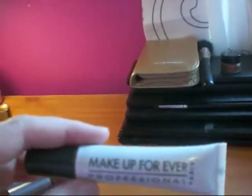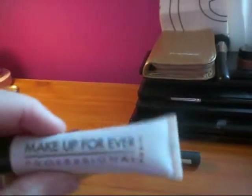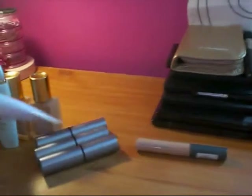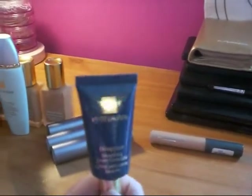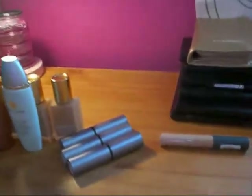I was given the Makeup Forever Professional Paris Lift Concealer in color number 2. This is lovely as well — a really nice one that works on blemishes and under the eyes. Purely because I don't have a Makeup Forever store near me, the Estée Lauder would be easier access, so I would use that one a little bit more.